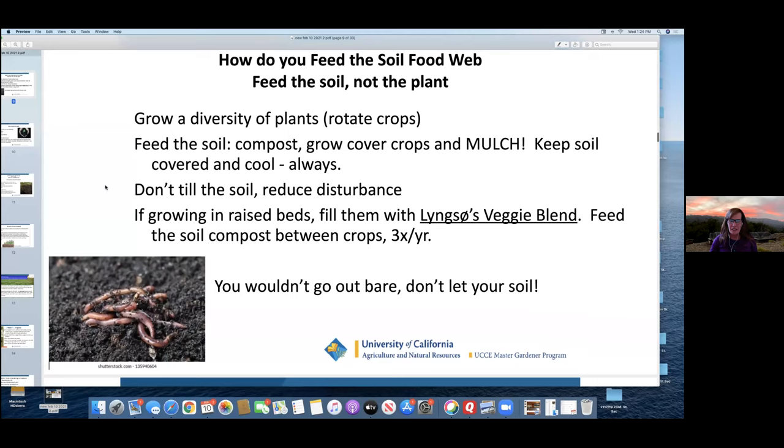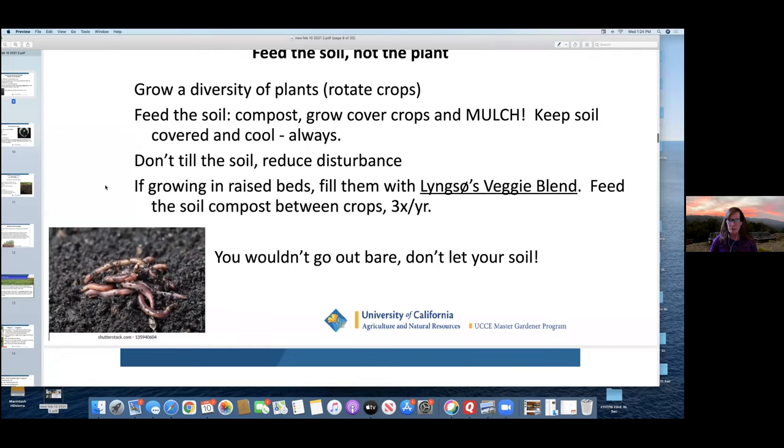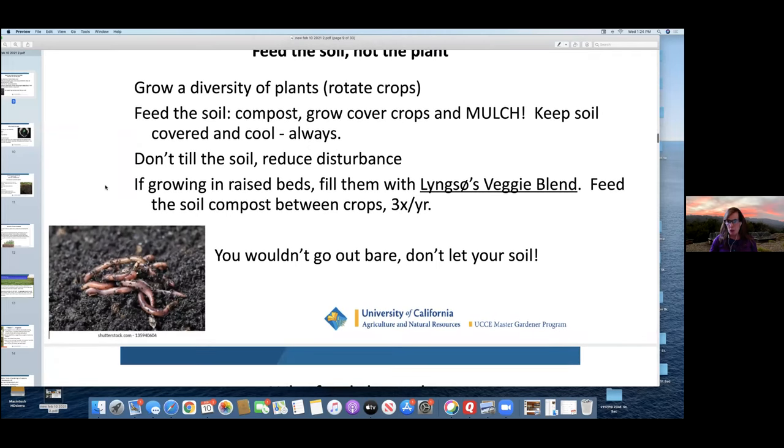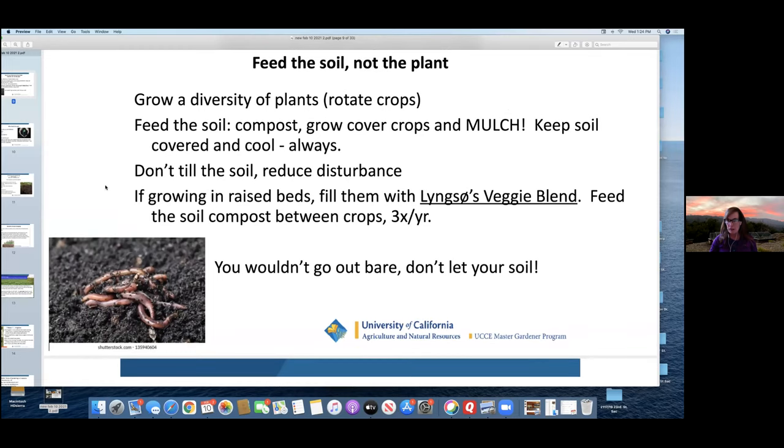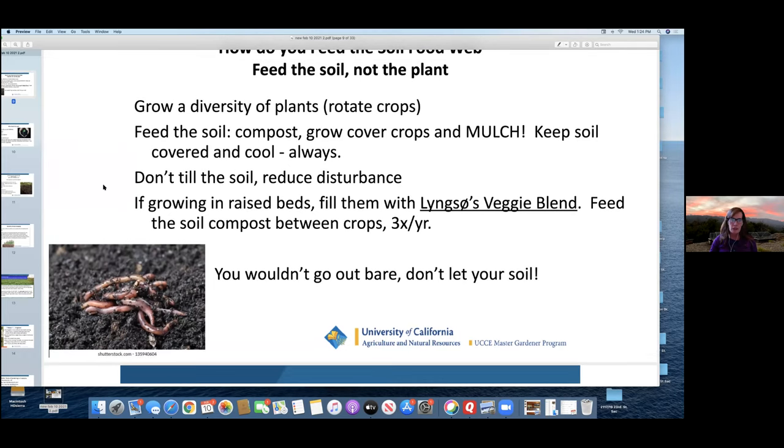On raised beds — we don't work for Linkso, so we have no affiliation with them, but if you are going to do raised beds, I would highly recommend Linkso Veggie Blend. It's a very good mix of distilled structured compost, and it's really terrific. In fact, I was working with a new client, we built raised beds in full sun and filled them with Linkso Veggie Blend, and she complained to me that we had too much production.